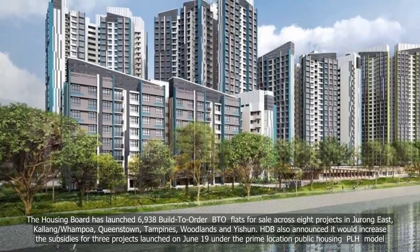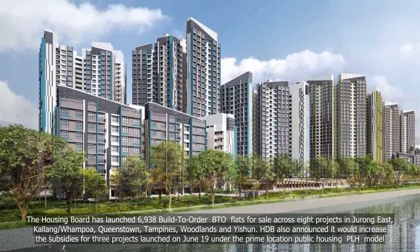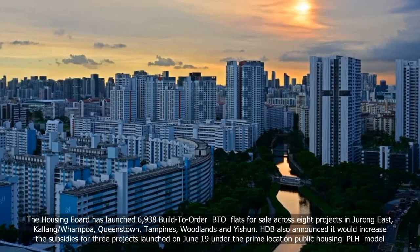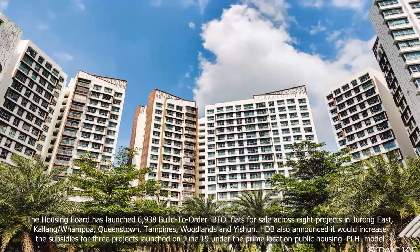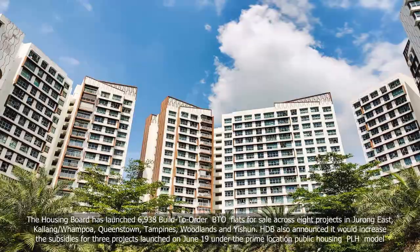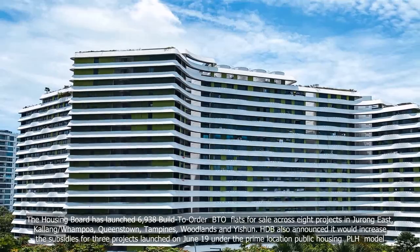The Housing Board has launched 6,938 build-to-order (BTO) flats for sale across eight projects in Jurong East, Kallang/Whampoa, Queenstown, Tampines, Woodlands, and Yishun. HDB also announced it would increase the subsidies for three projects launched on June 19 under the Prime Location Public Housing (PLH) model.